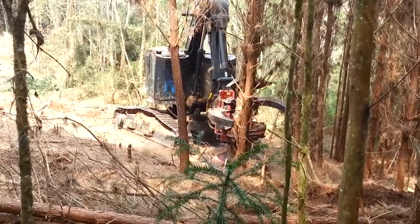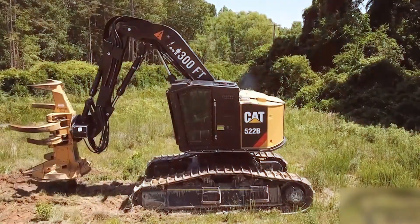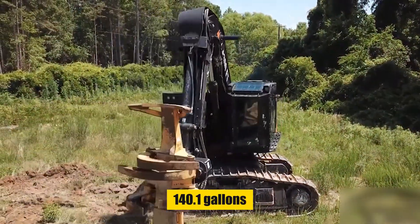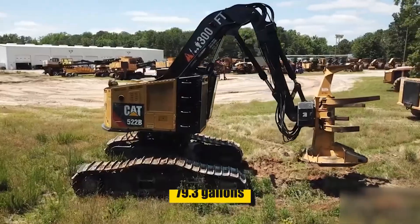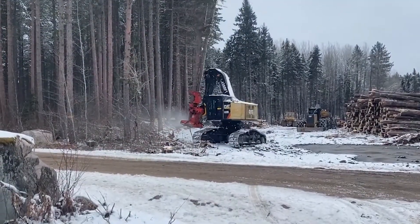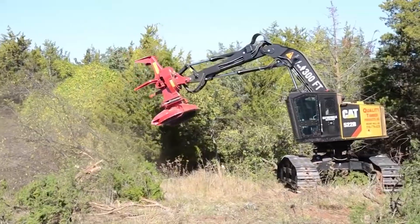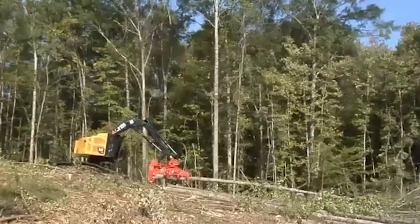This feller buncher has an operating weight of 67,040 pounds, a fuel capacity of 140.1 gallons, and a hydraulic system fluid capacity of 79.3 gallons. Its design ensures efficient and effective operation over extended periods.